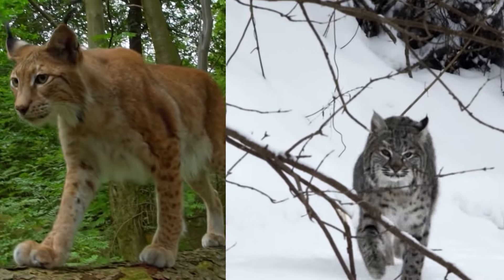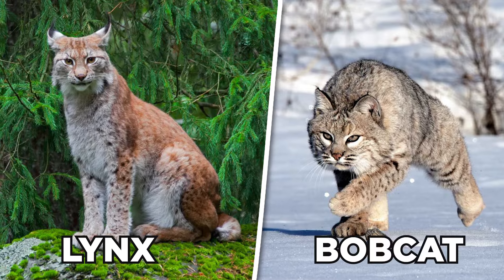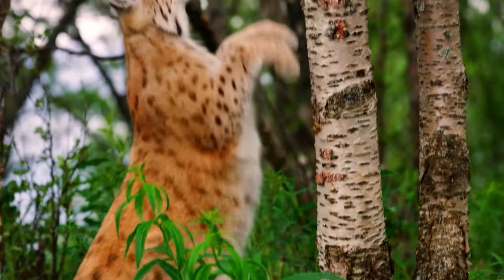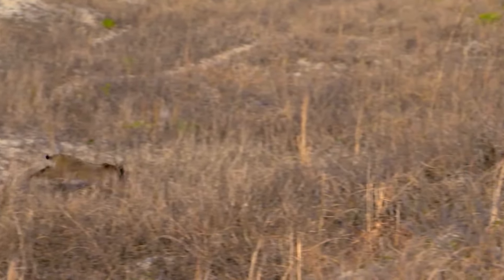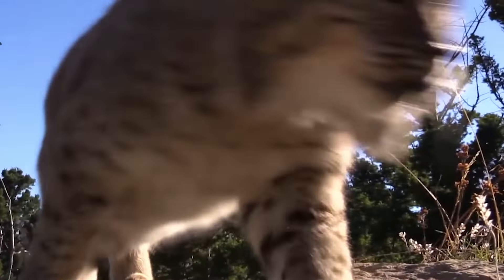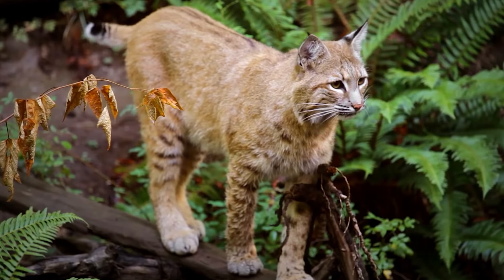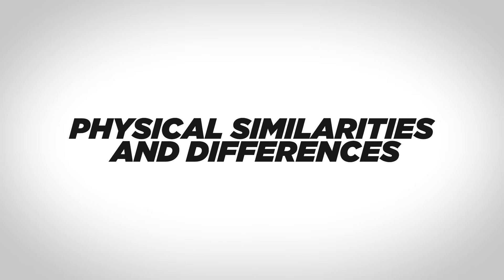Have you ever wondered about the differences between two similar-looking wildcats, the lynx and the bobcat? If so, you're in for a treat. In this video, we'll take a closer look at the physical and behavioral characteristics that set these two species apart. From their habitats to their hunting habits, we'll explore what makes these small yet powerful creatures so unique. So sit back and get ready to learn about the fascinating world of lynx versus bobcat.